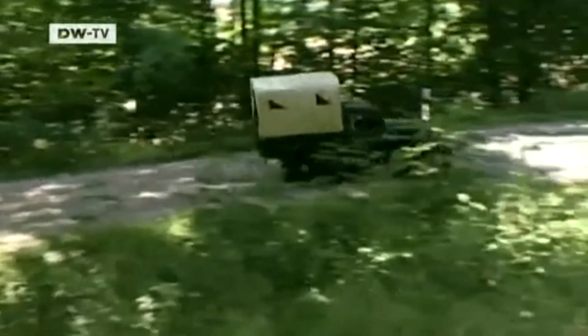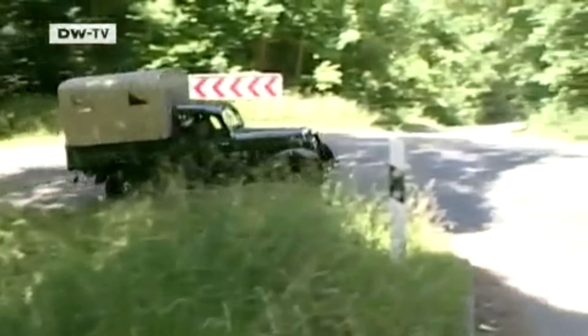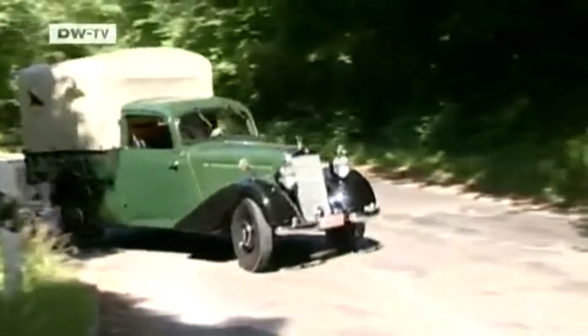The 170V will go down in history as the first Mercedes vehicle to be manufactured after the end of the Second World War.